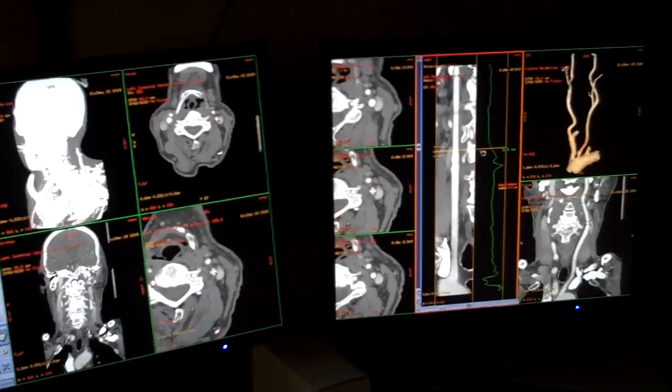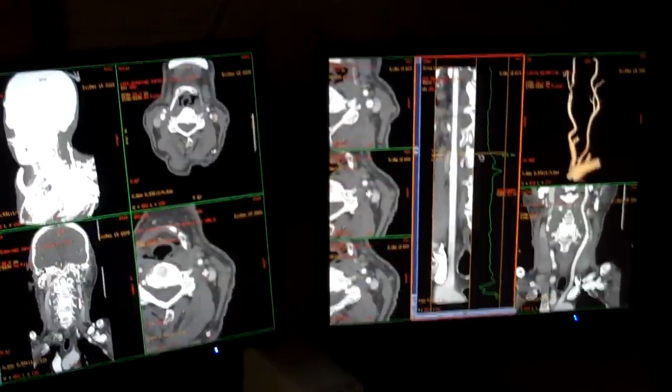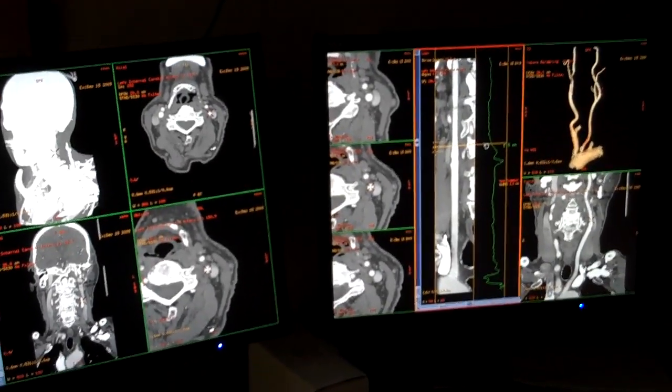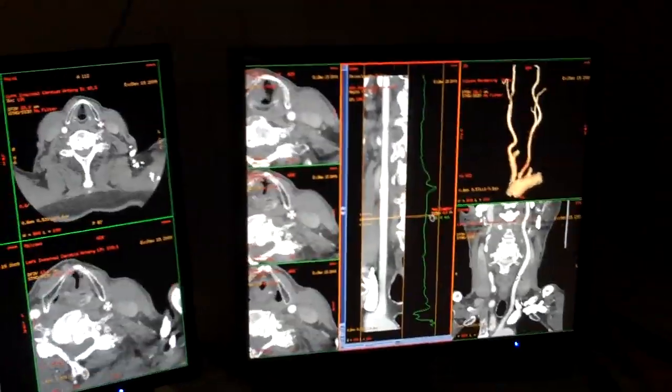We're looking at a carotid CTA. With Lori is Diane Nelson, department manager for radiology. Lori, tell us what the benefits of this machine, or this certain type of diagnosis or analysis, are.